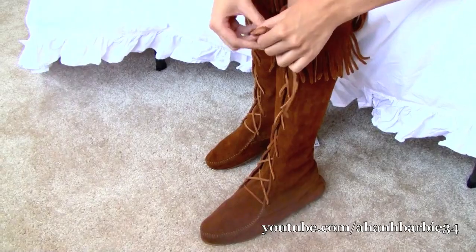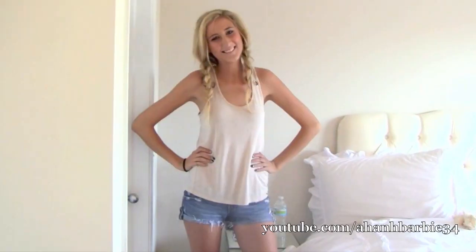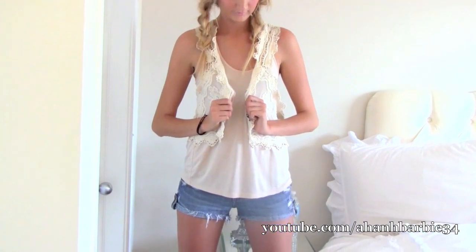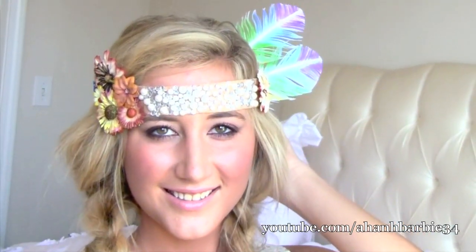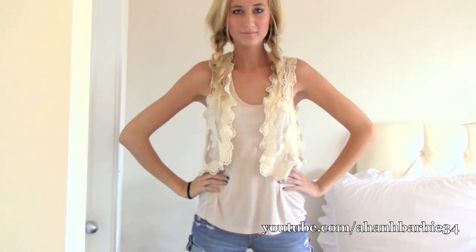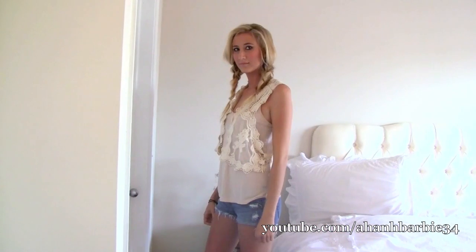These suede moccasin boots lace all the way up. This outfit is basically made up of a flowy cream tank top and destroyed denim shorts. Carly's hair is braided into simple loose braids.